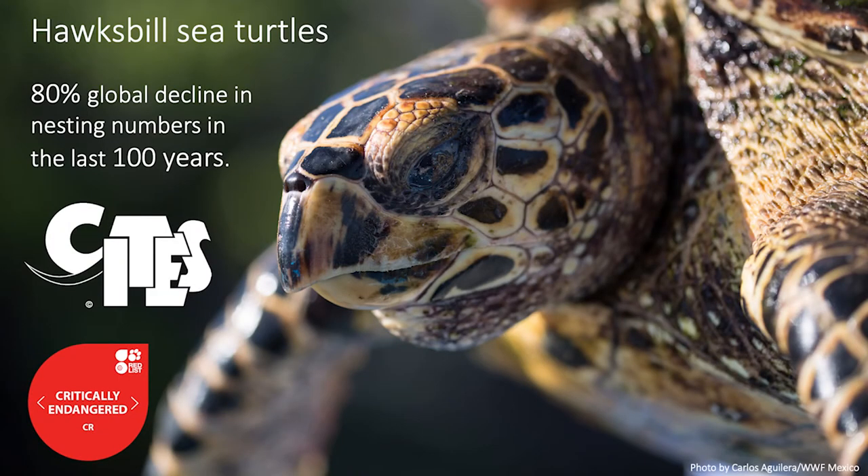Hawksbill turtles are one of the most threatened sea turtle species. They are listed as critically endangered by the IUCN Red List of endangered species and protected by the Convention on International Trade for Endangered Species.